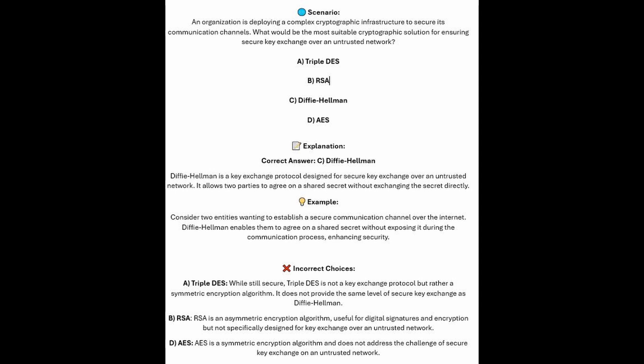And now for the incorrect answers. Triple-DES, whilst still secure, is not a key exchange protocol but rather a symmetric encryption algorithm. It does not provide the same level of secure key exchange as Diffie-Hellman. RSA is an asymmetric encryption algorithm useful for digital signatures and encryption but not specifically designed for key exchange over an untrusted network. And AES is a symmetric encryption algorithm and does not address the challenge of secure key exchange over an untrusted network.